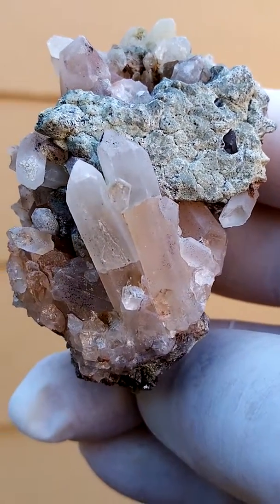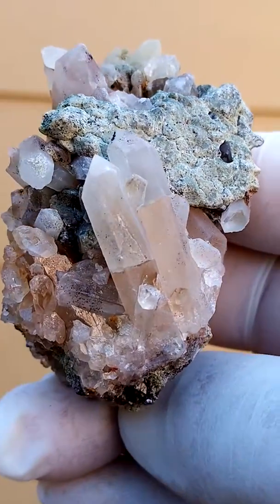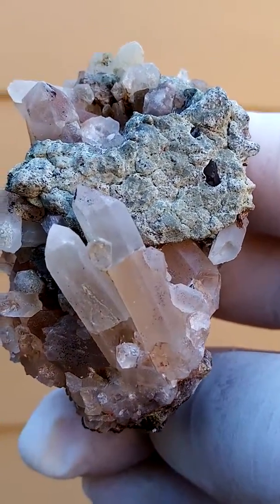Very nice formation. These quartz are sitting on the front. There would be some hematite in some of them — tiny traces of hematite.